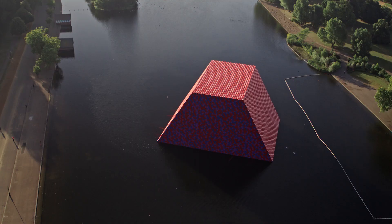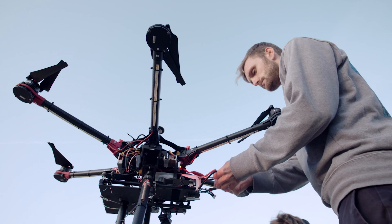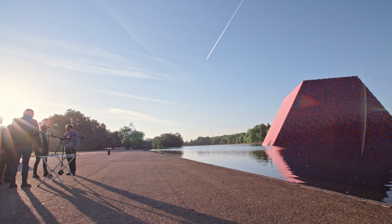Acute Art is a technical partner for today's most compelling artists, and to mark the launch of our app, we collaborated with the Serpentine Gallery and the Royal Parks to bring the structure to life in virtual space. Our recording of the London Mastaba has made it an experience accessible anywhere in the world.